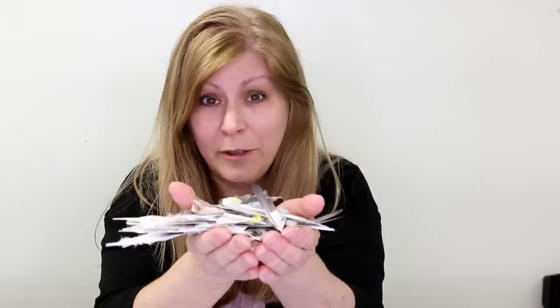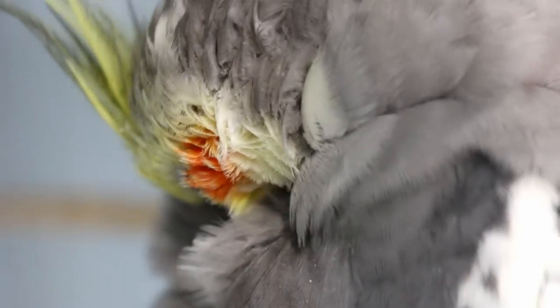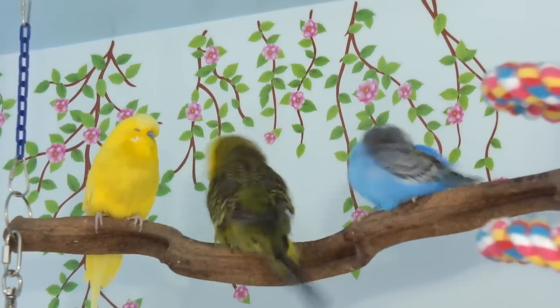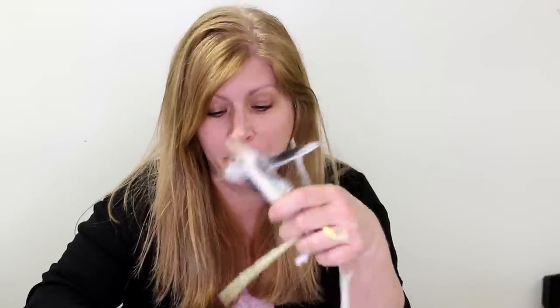In today's video I'm going to be talking about molting. These are some of the feathers that my birds have been molting. Look at them all — there's so many of them. But don't worry, they're not from one bird. They're from many birds. I have many birds and I have feathers all over my floor.